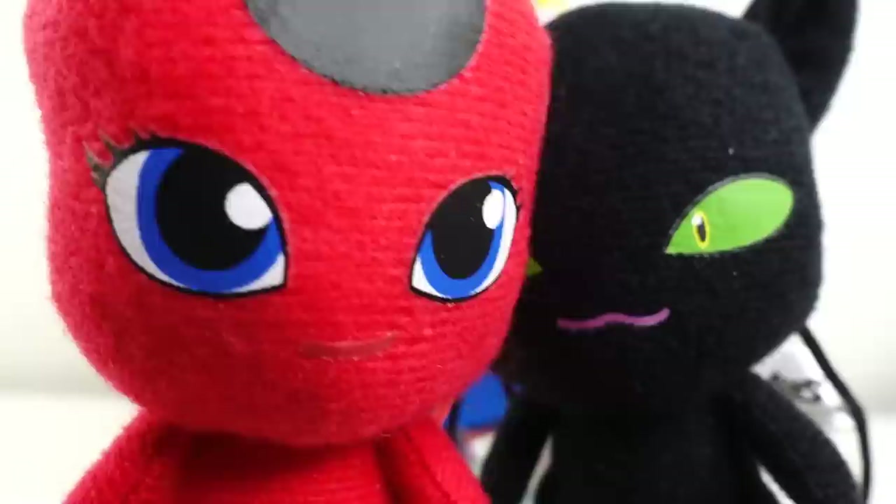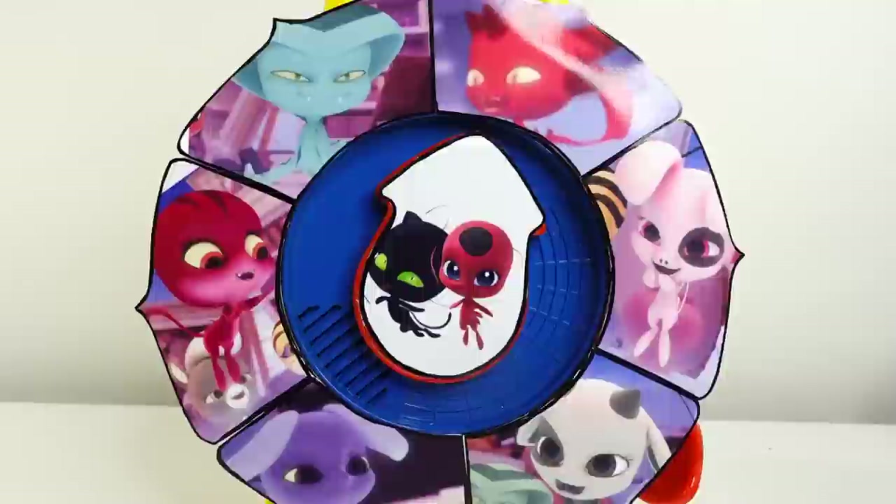And there's one more thing. We're looking for Ladybug's Miraculous. If you can find it, you'll get a very special surprise from us. Good luck!